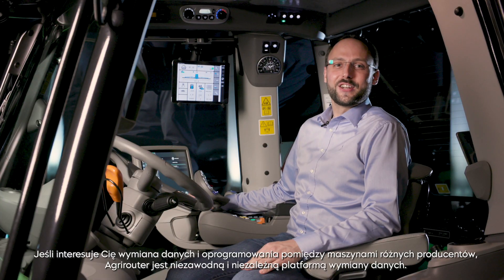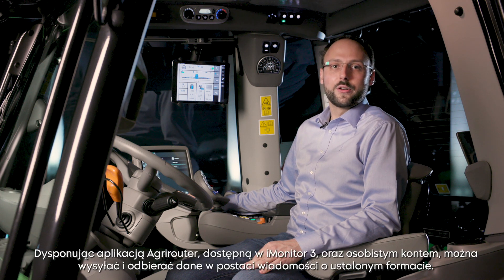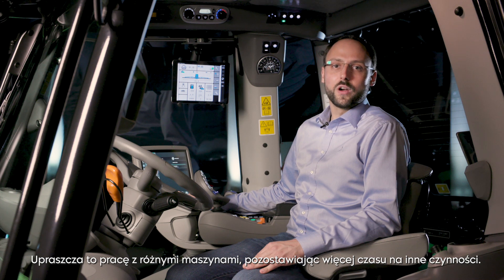When you want to exchange data between machine applications, agriculture software from different manufacturers and your customers, the AgriRouter is your reliable and neutral data exchange platform. With the AgriRouter app available on the iMonitor 3 and a personal account, data can be sent and received in a defined message format. This simplifies your work processes, leaving more time for other things.